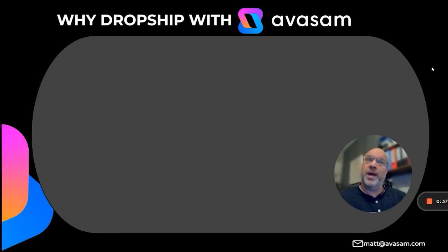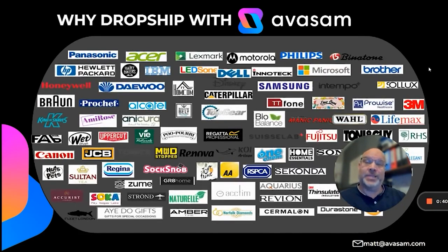When you're on the platform you'll see many products from 18 categories: fitness, fashion, health and beauty, food, and technology across multiple brands.